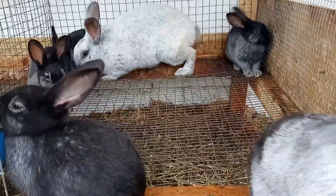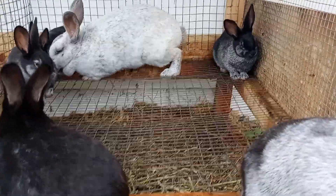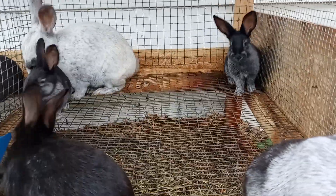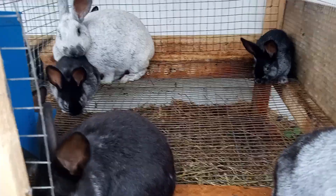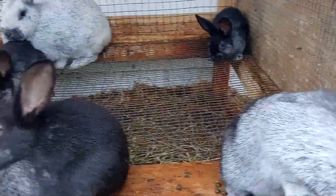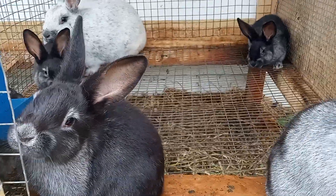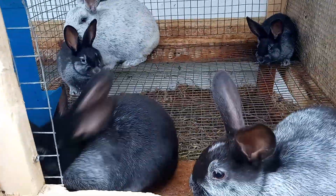If you like this type of content please subscribe and hit the like button, and if not, thank you for visiting — I hope you have a wonderful weekend. Just FYI, these guys are six weeks old and almost ready to be weaned. Two more weeks and I will be weaning them and putting them in their own hutches, males and females separate. These are the Champagne d'Argent — thank you for watching, bye bye.